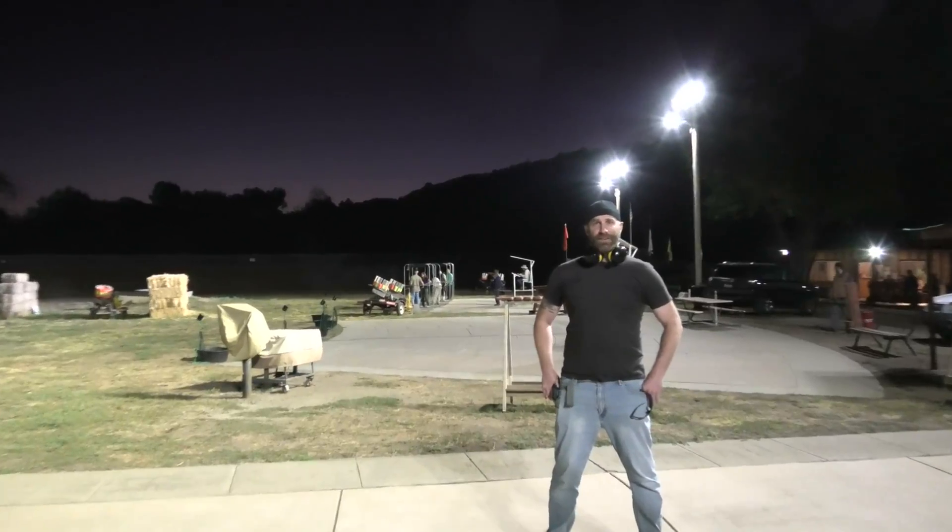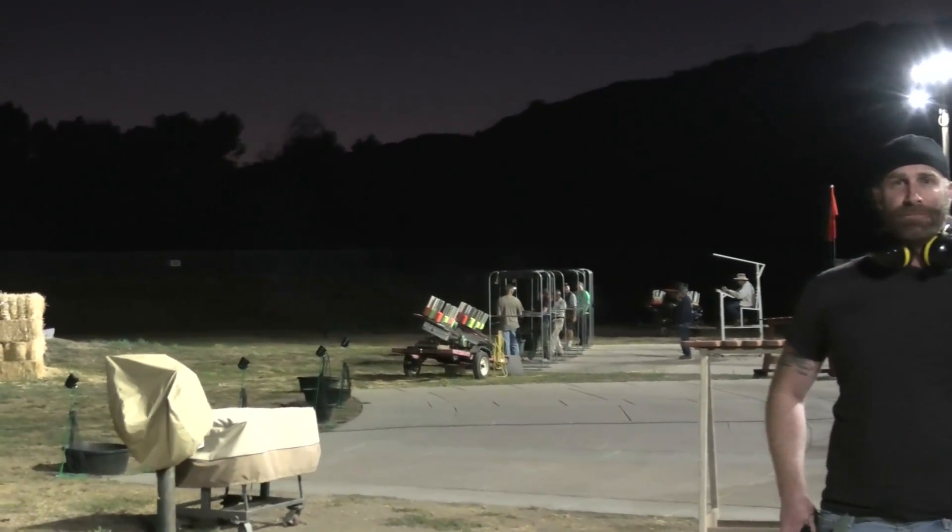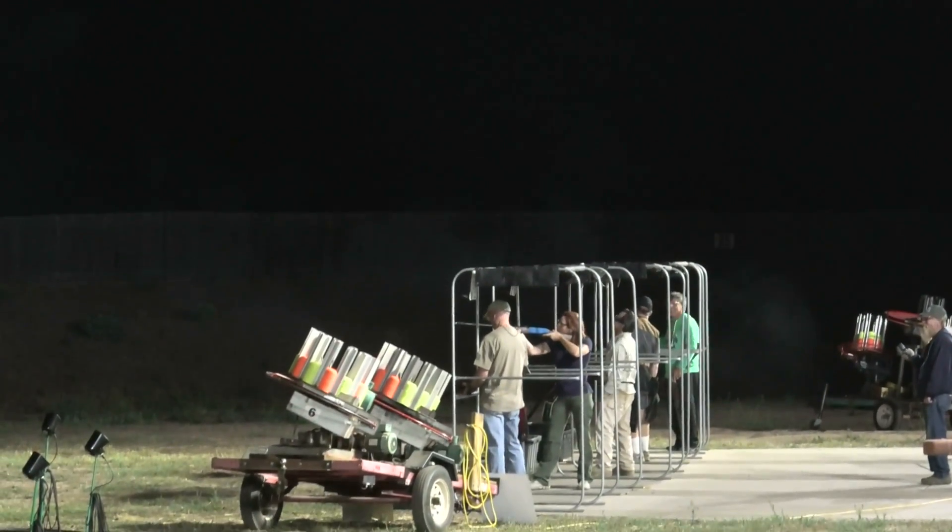You can see the happy shooters here now with crystal clear lighting. Easy to see and to hit those clay pigeons now thanks to the proper lighting from the Stadium Pro lights.